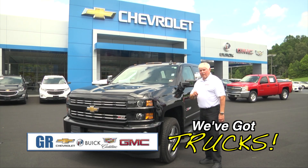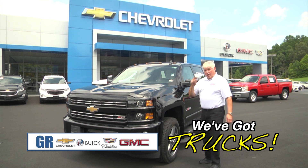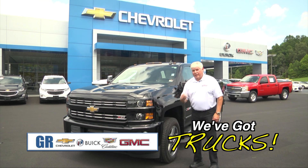A 2016 Chevrolet Z71 2500, four-door, loaded to the hilt. My favorite.